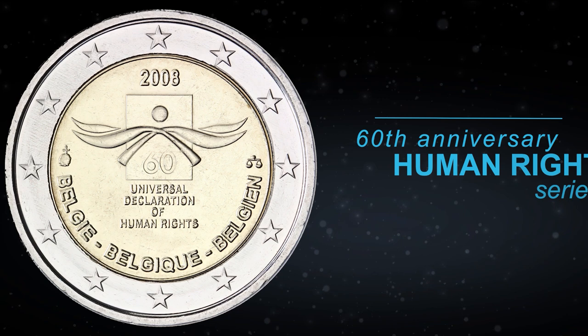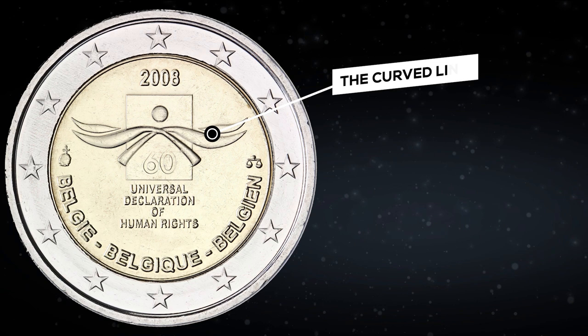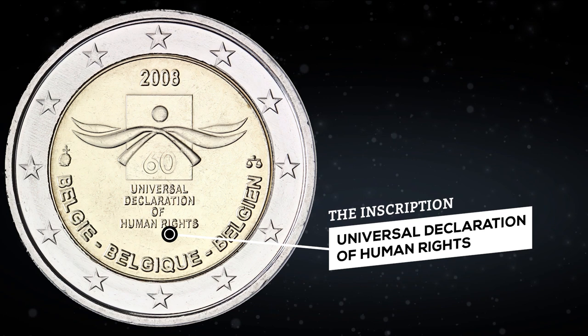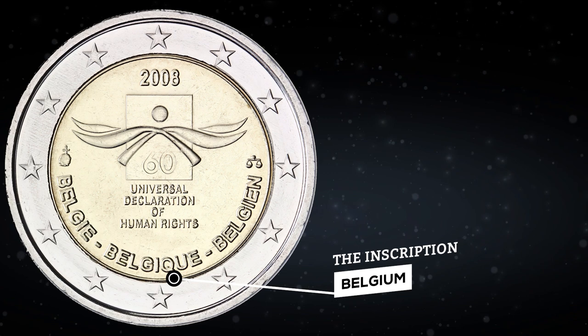The Belgian coin is also dedicated to the 60th anniversary of the Universal Declaration of Human Rights. The main element is curved lines on a rectangle which create a symbolic image of a person. Under the lines is the number 60, and under the rectangle is the inscription in English: Universal Declaration of Human Rights. Even lower is the inscription Belgium in the three official languages, along with the mint mark and the mint director's mark. The circulation of the coin is 5 million coins.